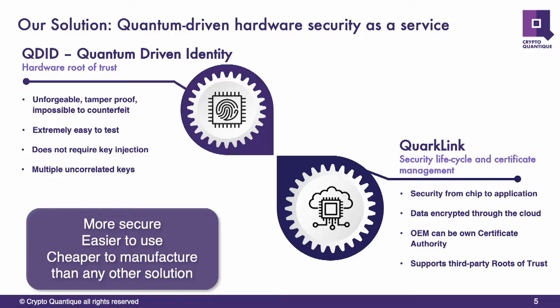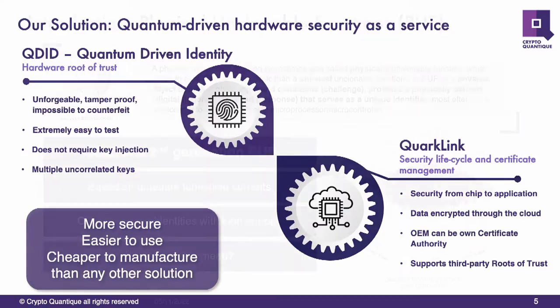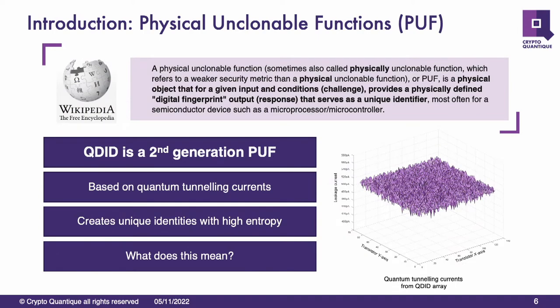Hands up who's heard of a PUF before. A PUF is a Physical Unclonable Function, and they've been around a while. There are different types — typically the most popular are SRAM type and flash-based. These are first-generation PUFs. Here at CryptoQuantique, we have designed a second-generation PUF, a new type that doesn't use other peripherals in the actual target device. It's actually designed from the ground up to be based on security and is a secure element.